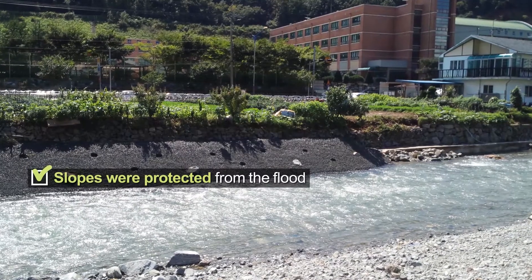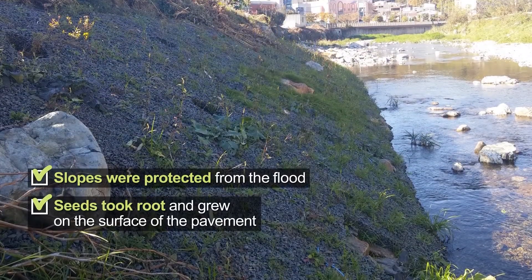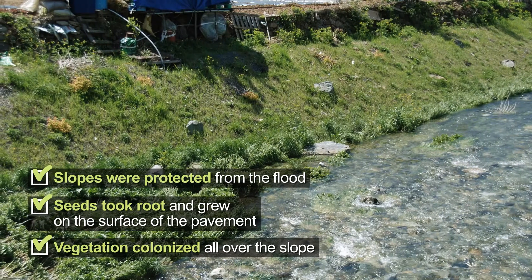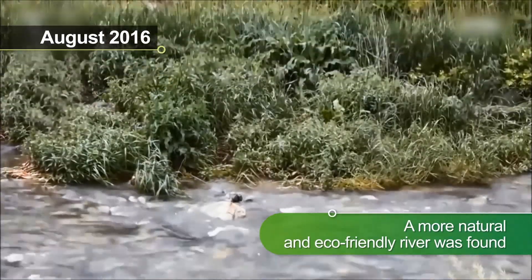Seedlings took root on the surface of the pavement and grew. After one year, green vegetation was seen all over the slope. After two years, the river became more eco-friendly.